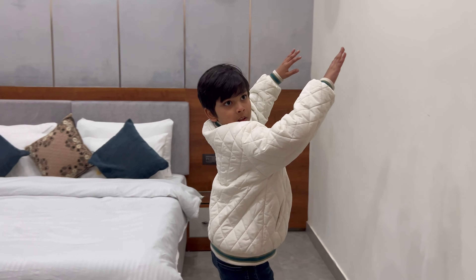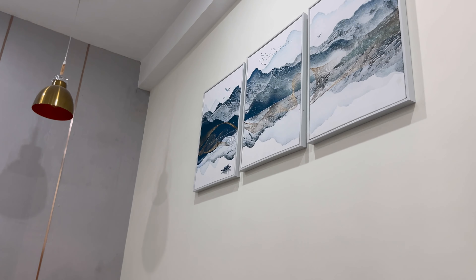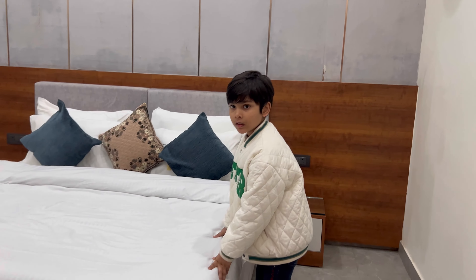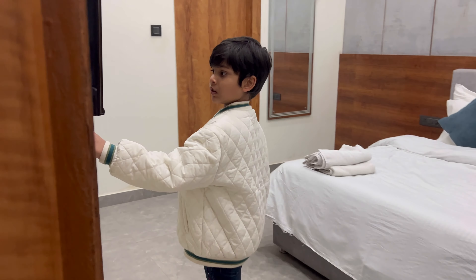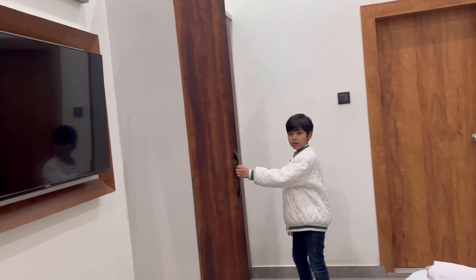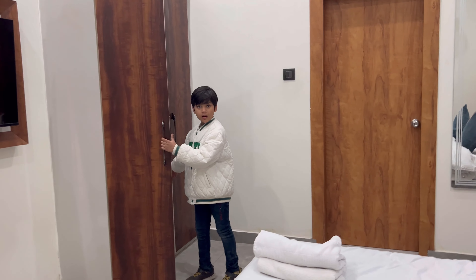This is a painting and this is a big bed. There is no TV in the bedroom, but there are two TVs in the apartment overall. This is the mirror.